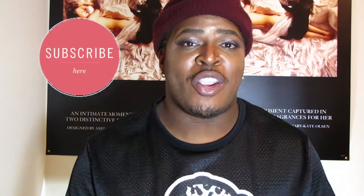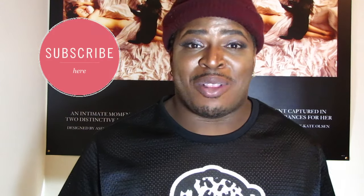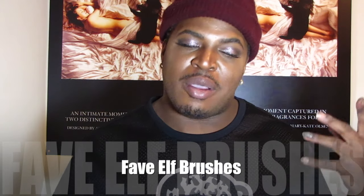What's up YouTube, welcome back to my channel! If you guys are new here, definitely subscribe so you can be updated with amazing videos. If you guys are returning, thank you for watching and growing with me — it's all about growing together. Without further ado, let's jump right into the video. As you guys can see from the title, this is my must-have ELF brushes.